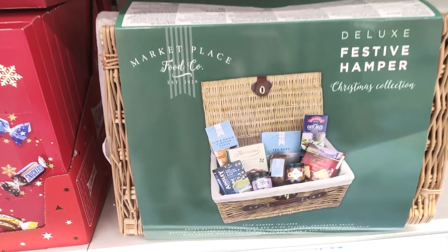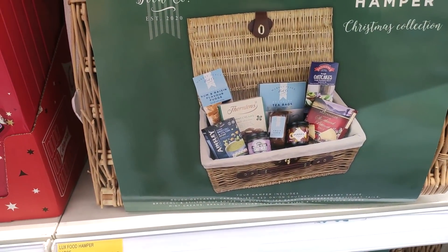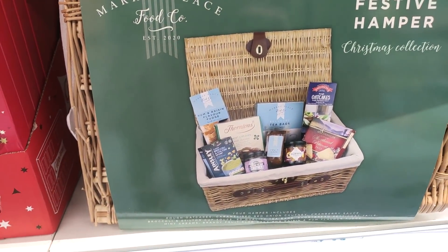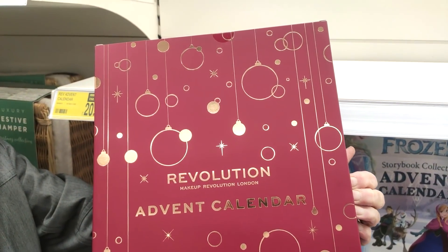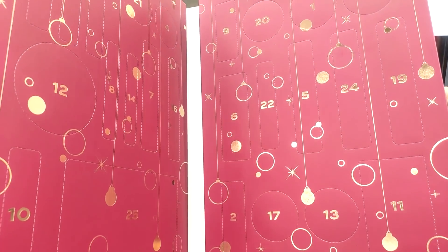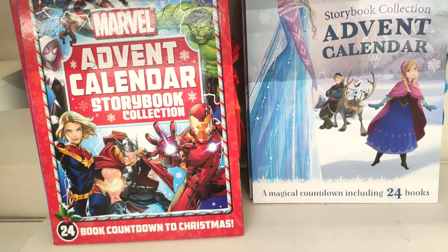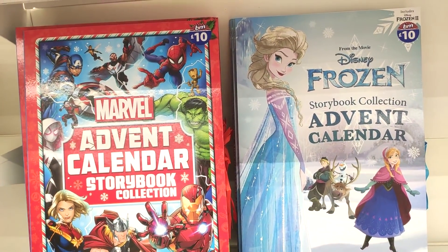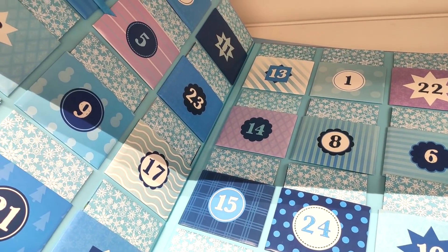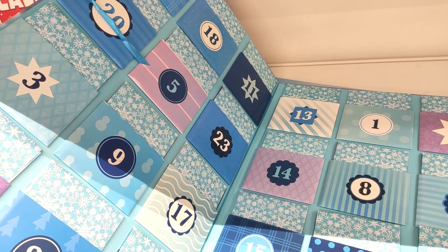The £20 hamper had some Thorntons chocolates in, which made it a little bit more expensive, but for the price of the basket I think that's pretty good. Also showing you the Revolution advent calendar — Revolution is a really good makeup brand and they're selling in B&M, so I feel like these are the sort of calendars you need to get in and grab early.